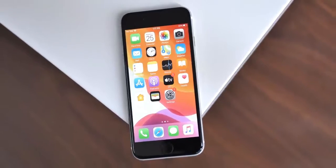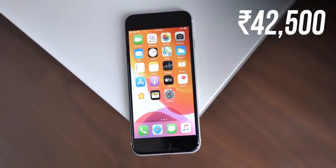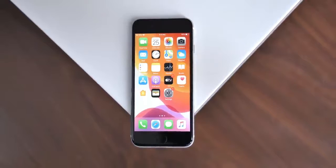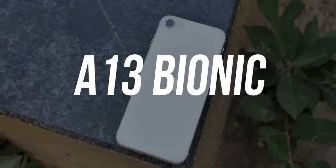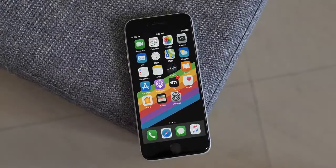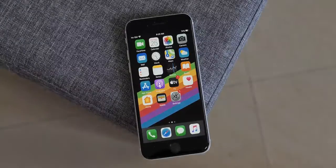The iPhone SE 2020 — at around 42,000 rupees, this seems like a good deal because you're getting an iPhone that comes with a powerful and modern A13 Bionic chipset, the same chipset that powers the latest iPhones. So yes, it does sound alright, but I don't think it's worthy of all that hype.